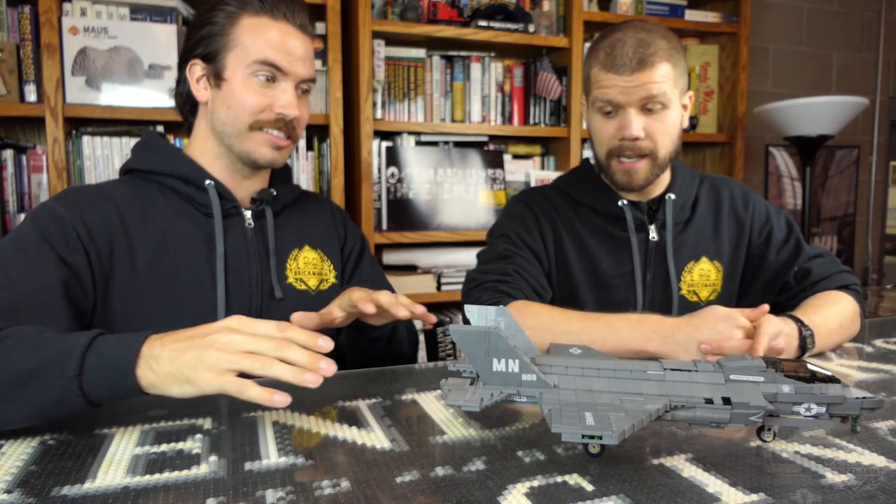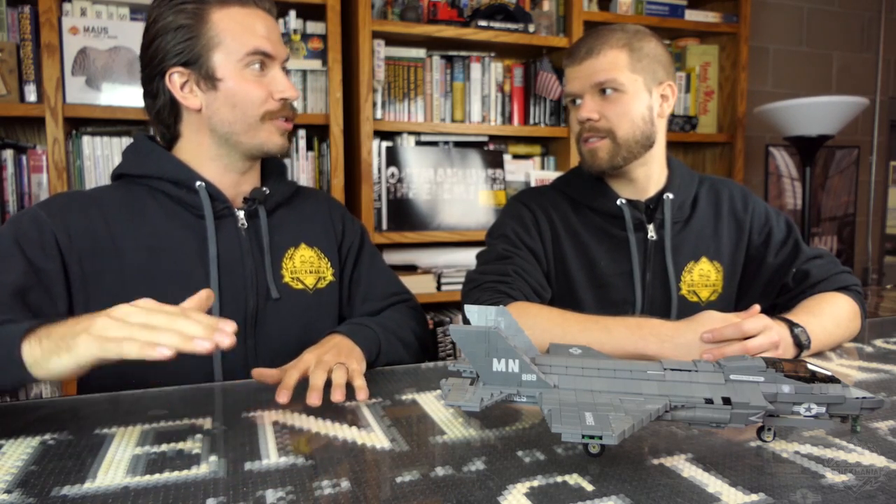The A model is for the Air Force, B model is for the Marines, and C model is for the Navy. They all have slight differences. The A is just pretty much a basic jet. The B — which is this model right here — is the STOVL: Short Takeoff Vertical Landing. Just like the Harrier, it can do a vertical takeoff.